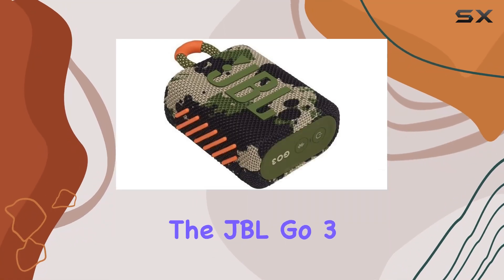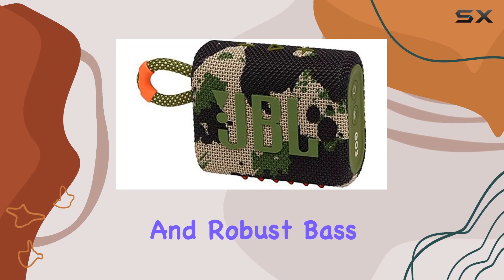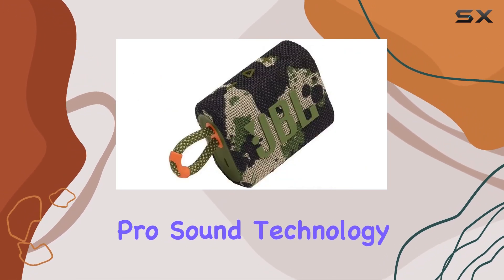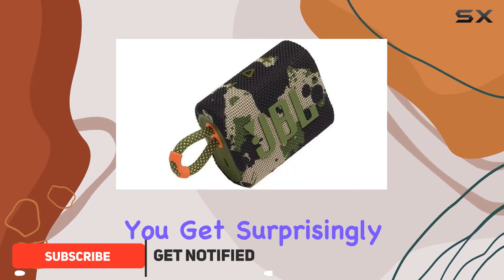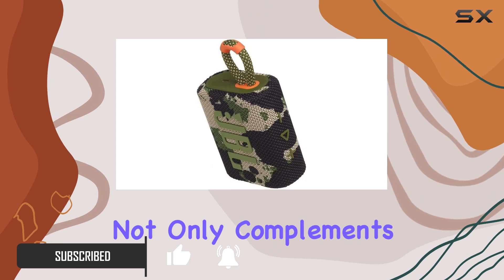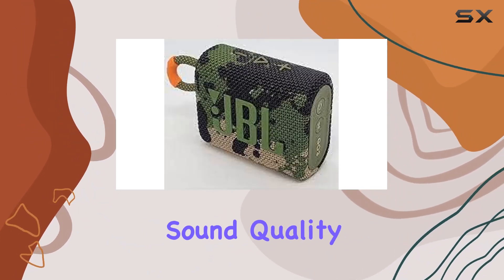Today, we're diving into the JBL GO 3, a compact powerhouse that delivers impressive audio and robust bass in its ultra-portable design. The JBL Pro's sound technology ensures that you get surprisingly big audio despite its small size. The sleek design not only complements the latest styles but also mirrors the speaker's exceptional sound quality.